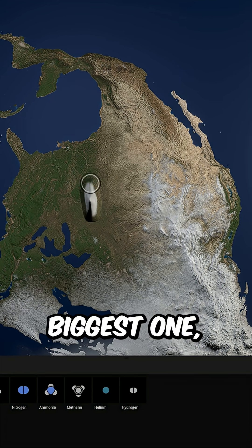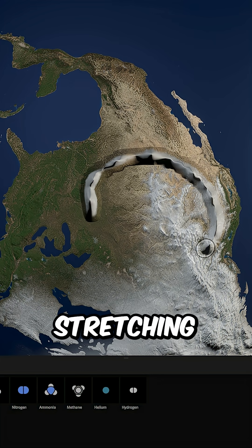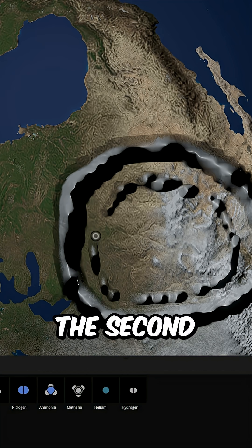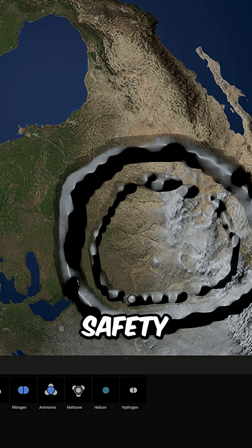We'll start with the biggest one, which is Wall Maria. It's the first line of defense and the largest circle, stretching hundreds of kilometers, built to hold back anything coming from the wild, unknown outside world. Wall Rose sits in the middle, protecting the second layer of civilization. If Maria ever falls, Rose becomes humanity's safety net.